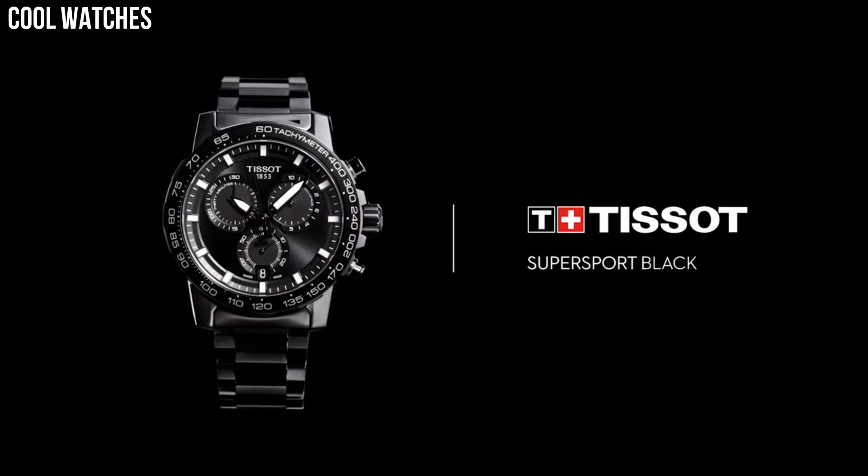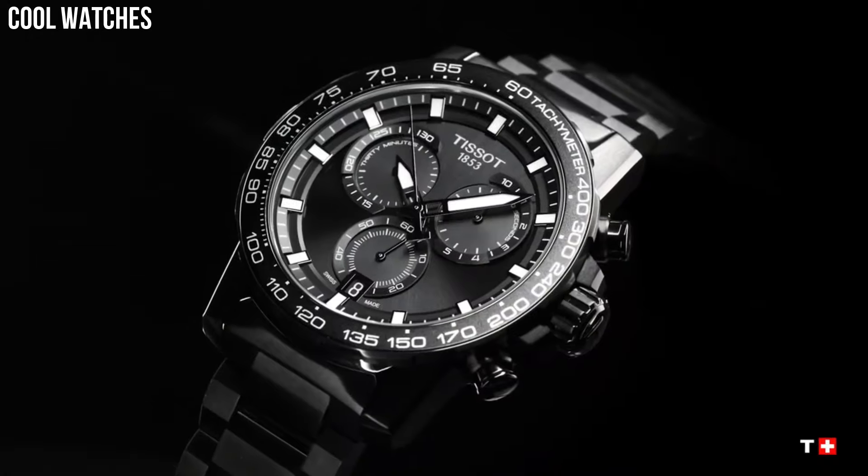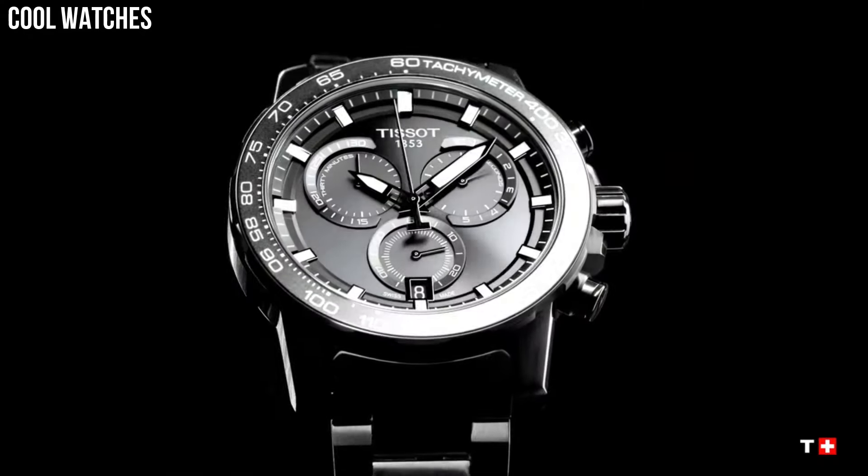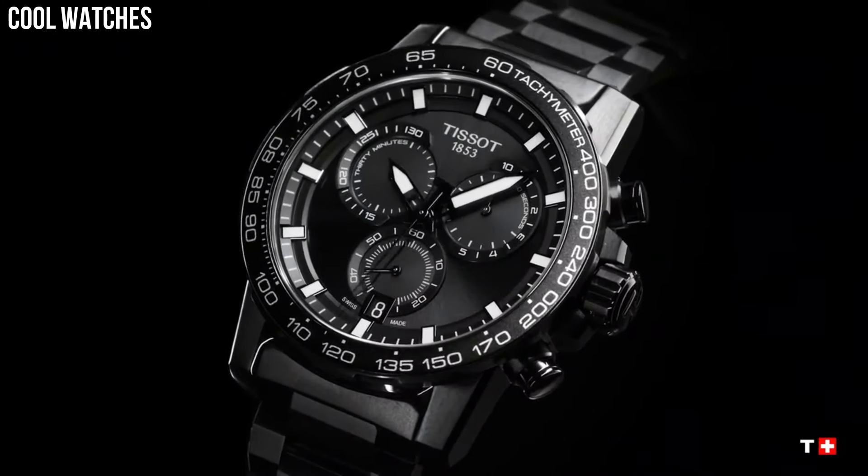Bezel material: stainless steel. Special features: aluminum bezel ring. Movement: Swiss quartz. Water-resistant depth: 330 feet.